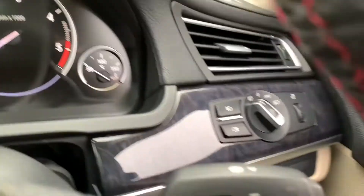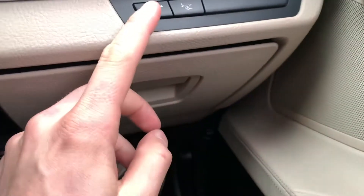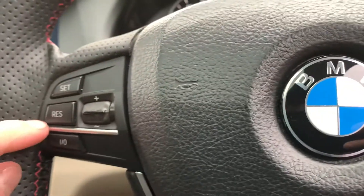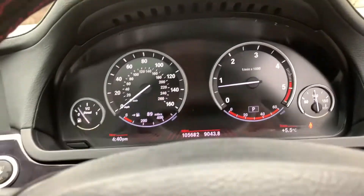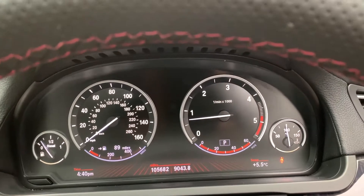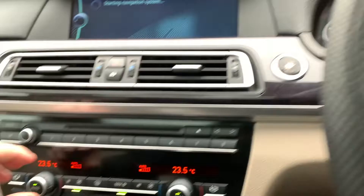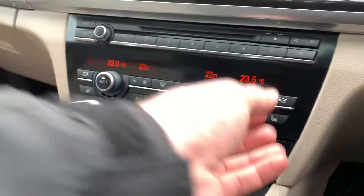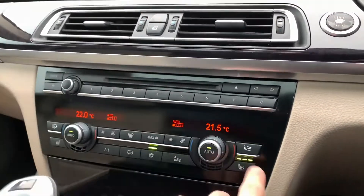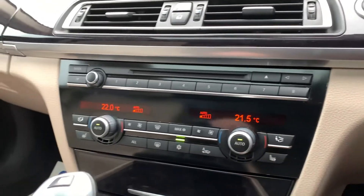Inside the car we have auto lights, lane assist, keyless start, and a multi-function steering wheel with cruise control. This vehicle has done just over 105,000 miles and is free from any warning lights on the dash. We also have dual zone climate control and two heated front seats, which on cold days like today are great to keep you warm.